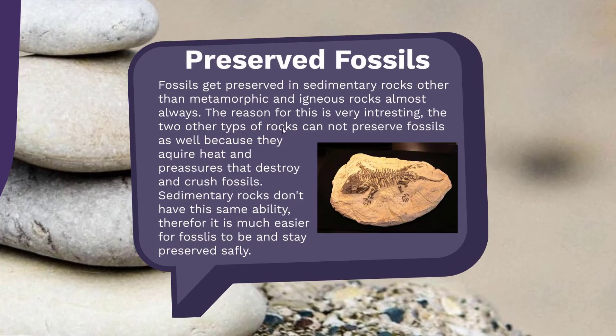Preserved fossil. Sedimentary rocks almost always preserve fossils, rather than metamorphic and igneous rocks. The other two types of rocks — igneous and metamorphic — can't preserve fossils because they acquire heat and pressure that will actually destroy and crush the fossils. Sedimentary rocks don't have the same ability, which makes it much easier and safer for fossils to stay preserved.